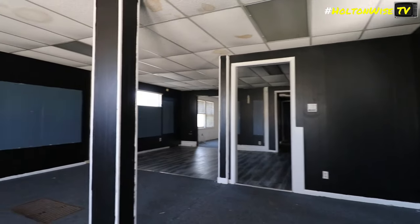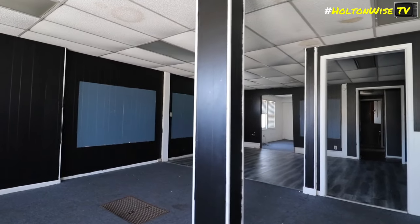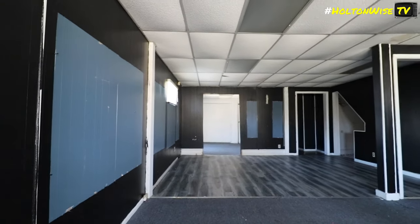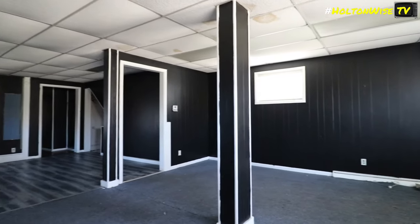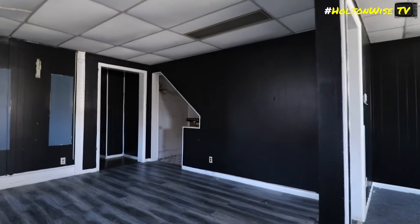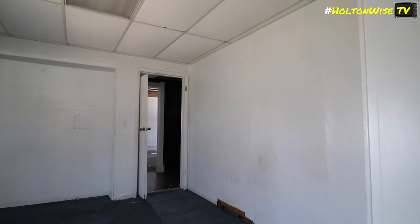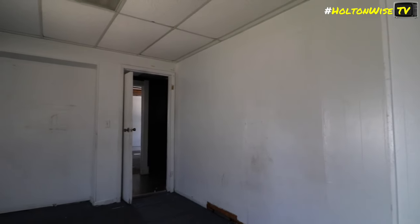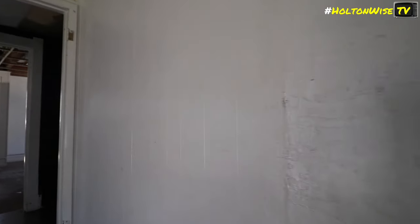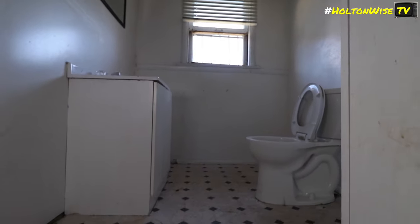Now we're walking through the unit — it's very different than the other one. You've got your living room, dining room, and bedroom all right here — kind of a big studio. Much more work has been done here than the other one. It appears to be a one-bedroom, but it's not entirely clear. There's a bathroom with no shower.